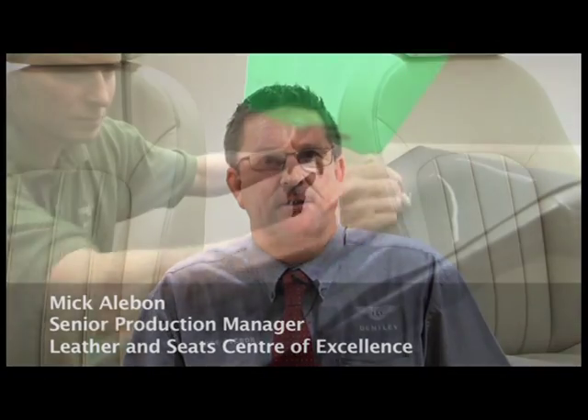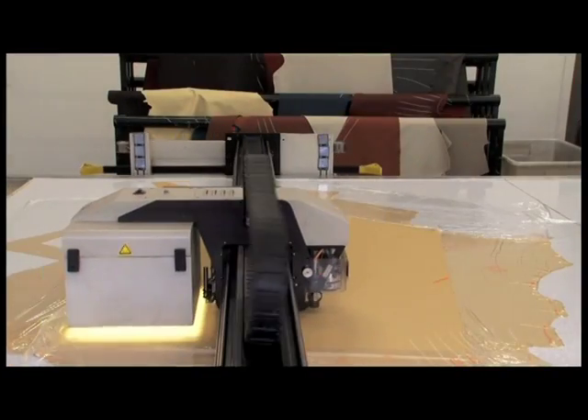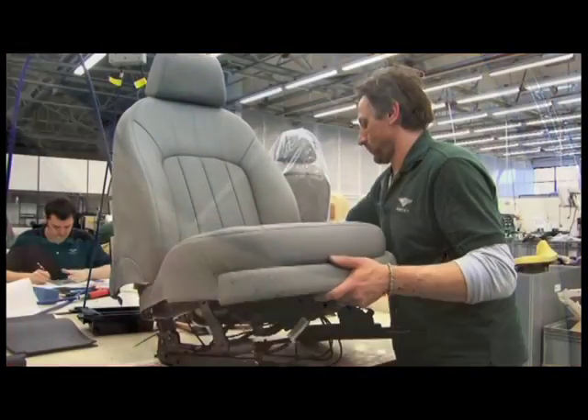Hi, I'm Mick Alibon. I'm the Senior Production Manager of the Leather and Seats Centre of Excellence. I am responsible for the cutting and sewing of all leather parts that are assembled into a Mulsanne, and for the manufacture of front and rear seats.